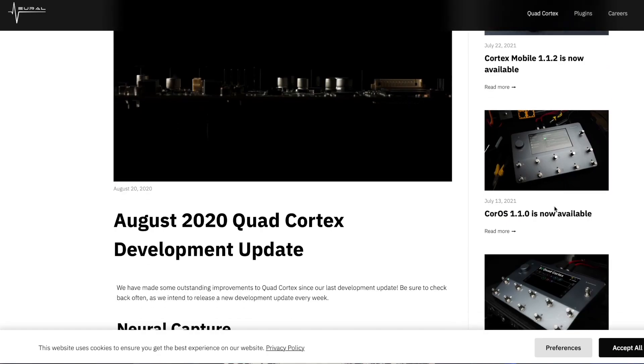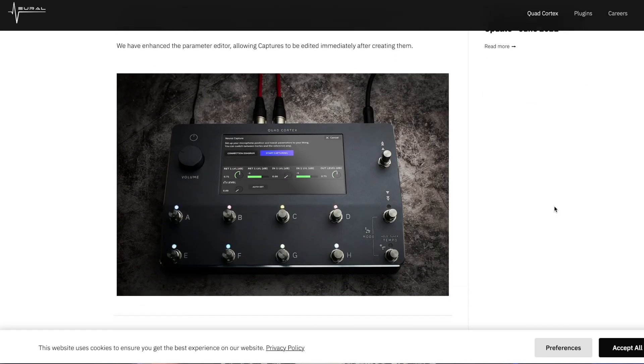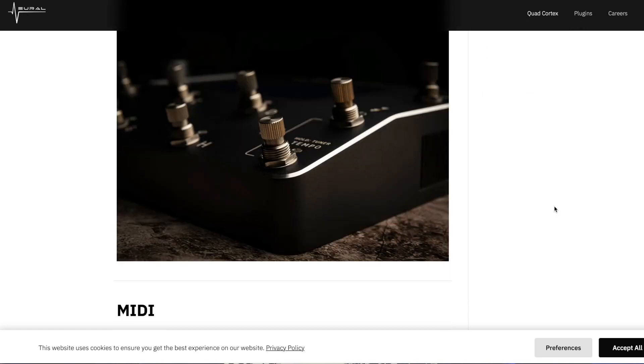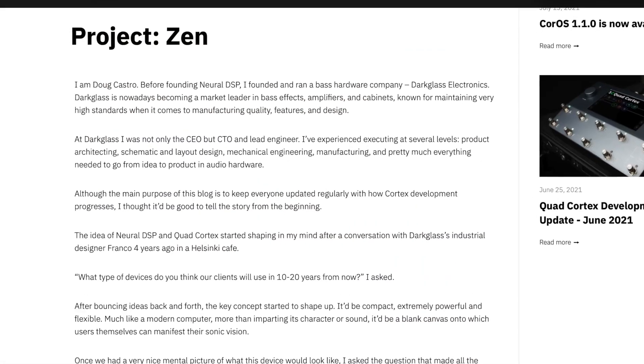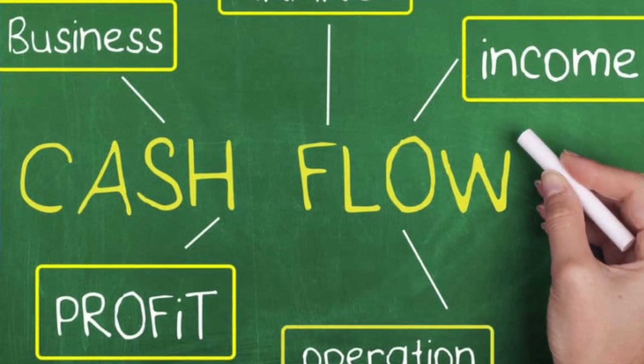If you have ever read any of the development updates for the quad cortex on the Neural DSP site, I'd highly suggest it. There is some really great information in there, and it's really interesting to hear about the development of this product directly from the CEO. When Neural DSP started, it seems like the whole goal was to build a piece of hardware that could live 10 to 20 years into the future, and the plugins were just a way to create cash flow to fund the project. That is very ambitious, to say the least.